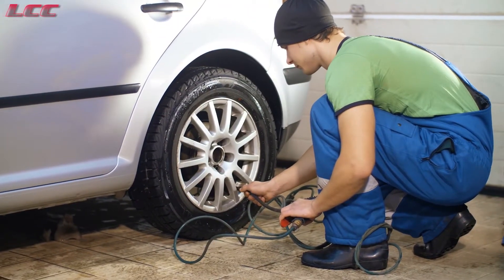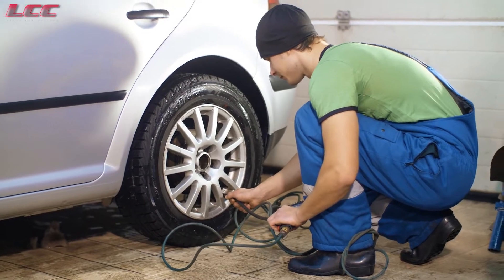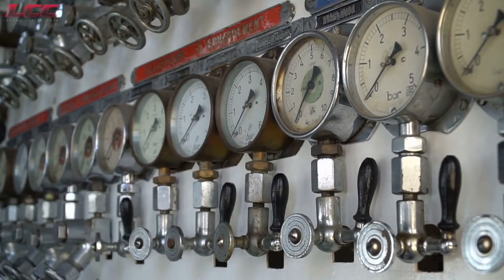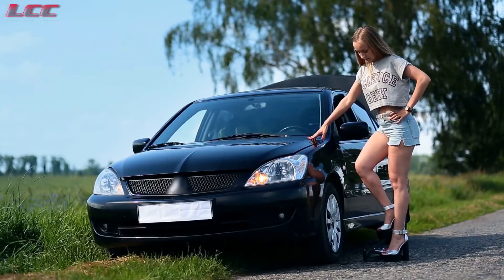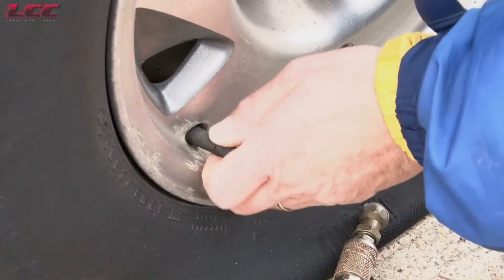Be sure to adhere to this number rather than the maximum number of pounds per square inch (PSI) printed on the side of the tire. Check the pressure every month or each time when you fill up.